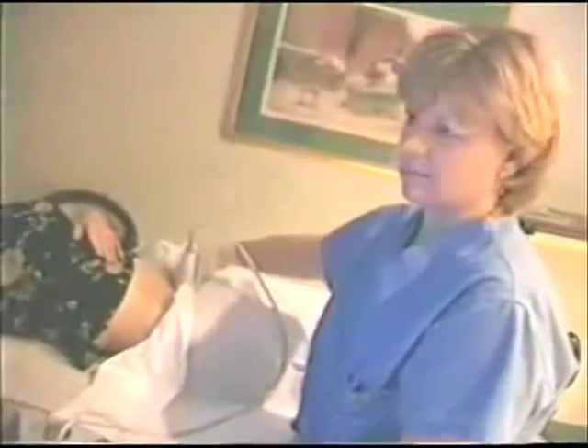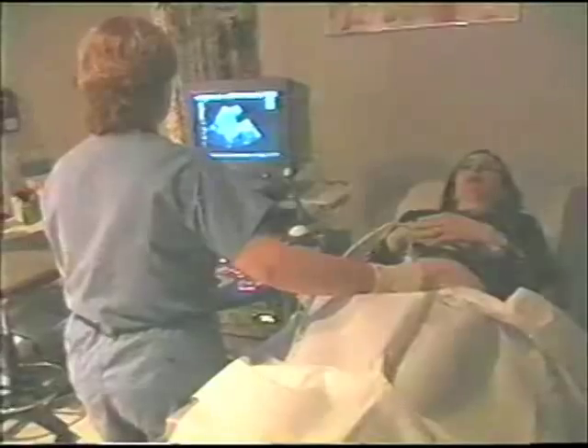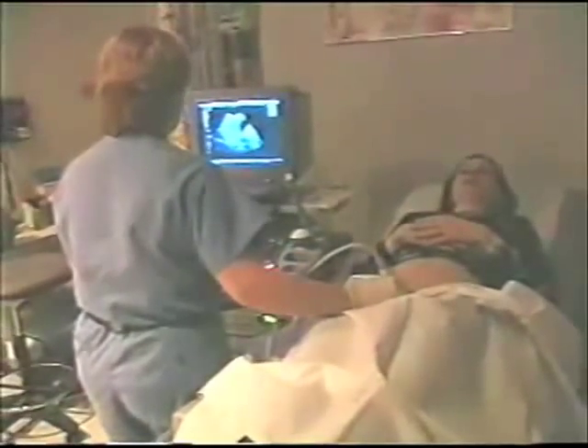Nuchal translucency is the measurement of the thickness behind the baby's neck, and it's part of the normal anatomy of the fetus. In recent years, doctors have discovered that at the end of the first trimester, if fluid behind the fetus's neck measures more than three millimeters, there's an increased chance that the child has Down syndrome, spina bifida, or a heart defect. So it's predicting a large proportion of those, and really there's no risk to mom or the fetus of having this test done.